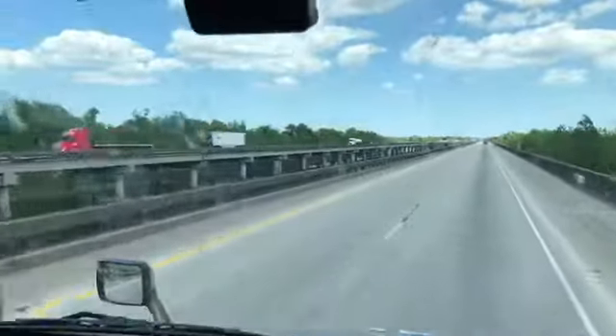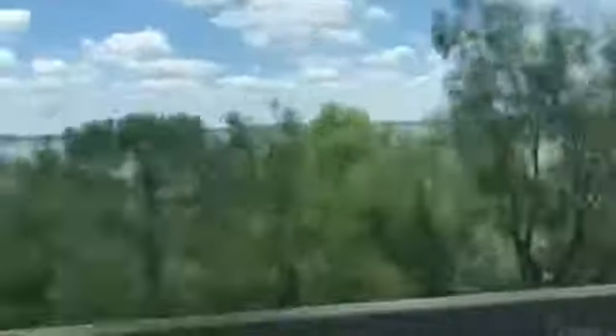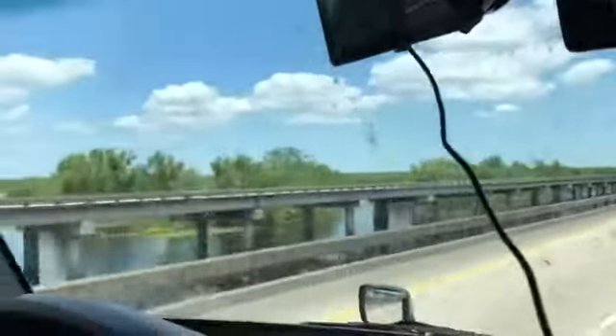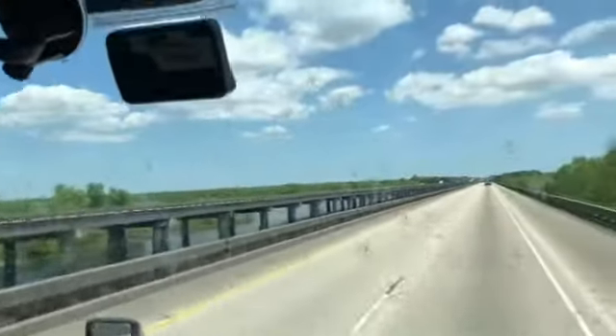I forget how many miles this bridge is. Is this flood or river? It's flooded right now. It's not normally this deep. I don't think the tides affect this here. Everything down through Louisiana was flooded, so I would say that this is all flood waters right now.